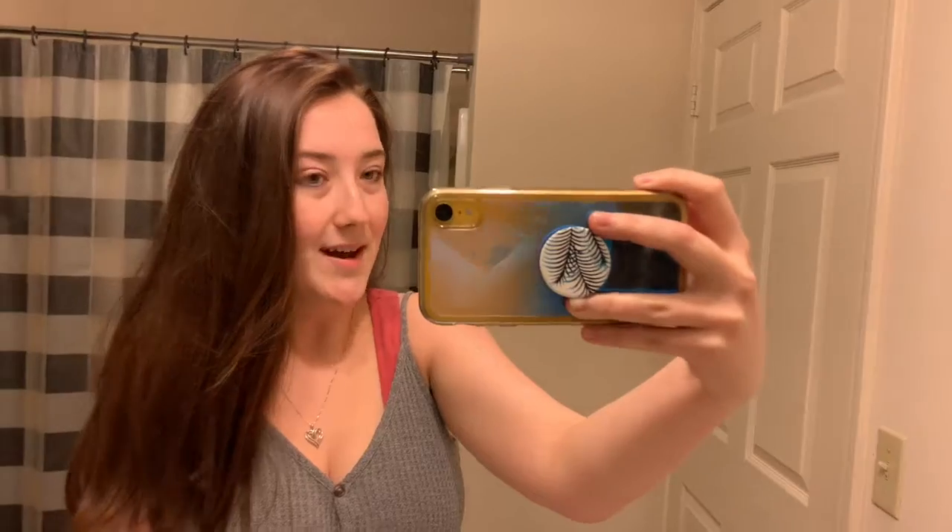Hey guys, what's up! Today I'm gonna be starting a vlog and we are gonna be heading over to my apartment. Right now I'm at my boyfriend's place and we're gonna clean and pack. I'm gonna show you guys how I am organizing everything to move in a little less than a month. I'm super excited about it!